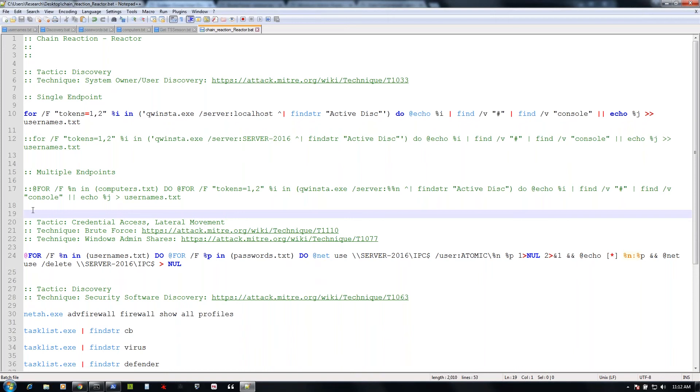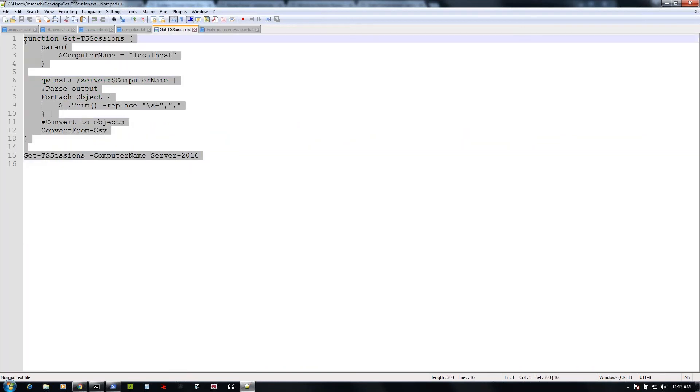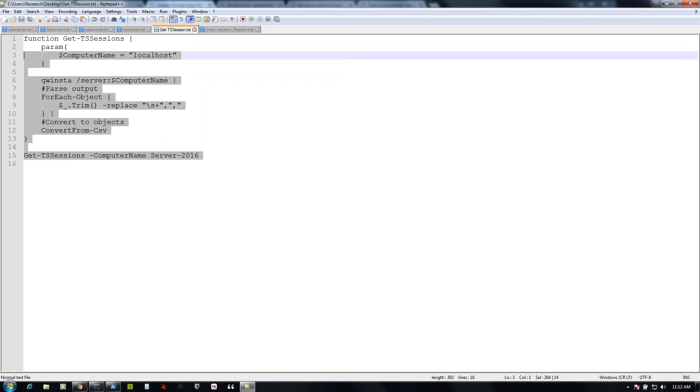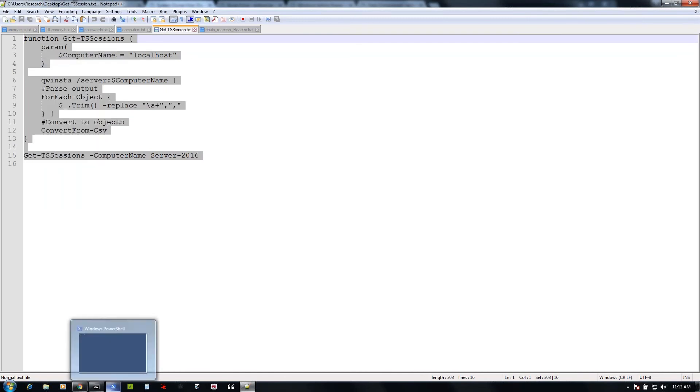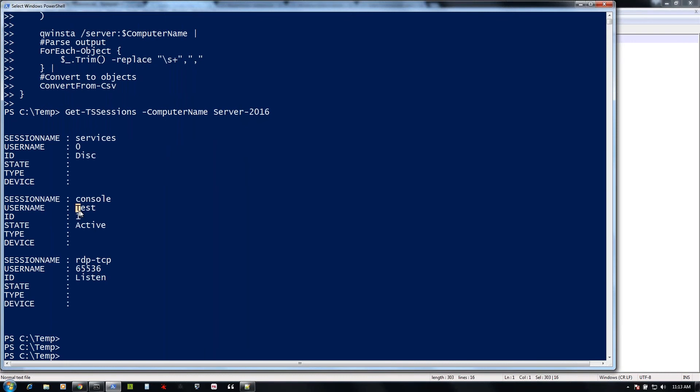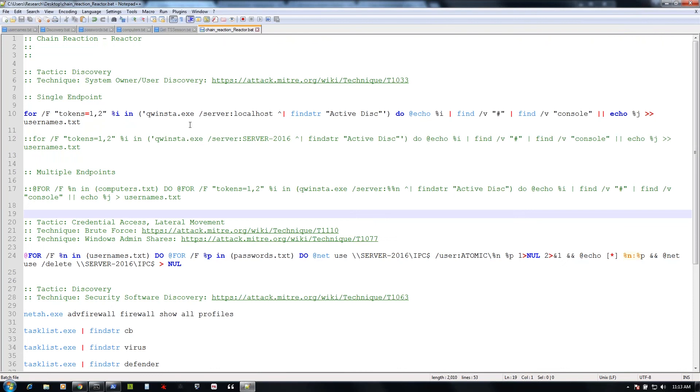Another technique — just to show a couple of variations — with PowerShell, you could do a very simple script. We're still running qwinsta, but we run it in PowerShell and parse out the objects and properties. We create the function, simply run qwinsta against server 2016, and it comes back with the different properties. It says on server 2016 we have a user currently logged in called test, that's active, and then we could pivot off of that.